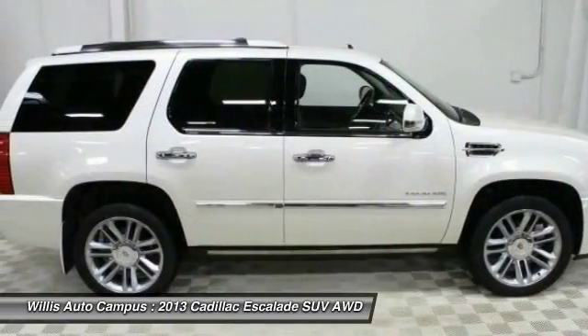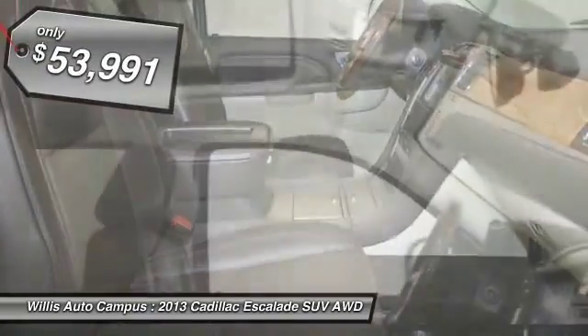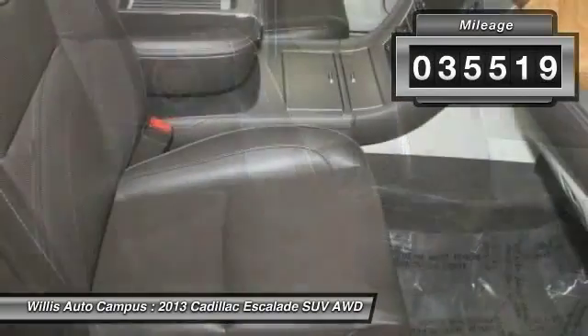Thrilling, yet effortless performance combined with advanced luxury and technology that's on the leading edge of the industry makes the Escalade an easy choice, and is priced below $55,000. This vehicle has less than 40,000 miles.